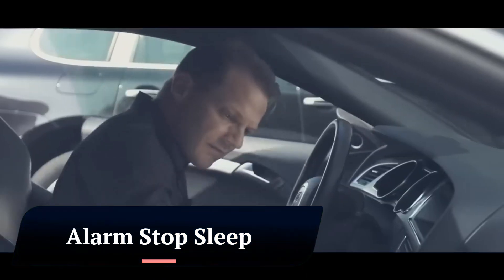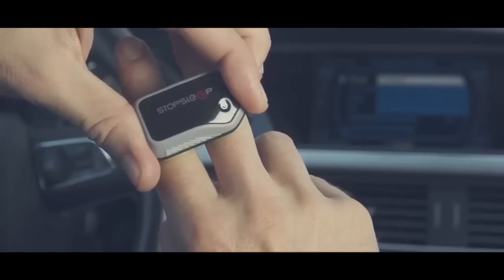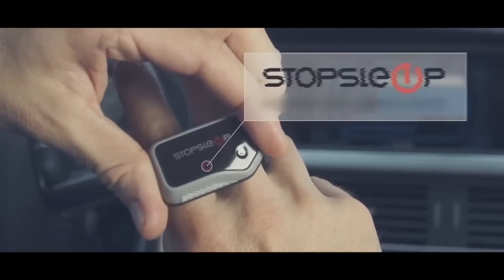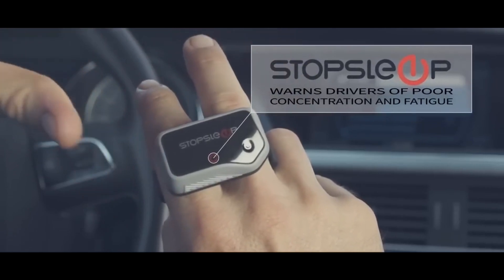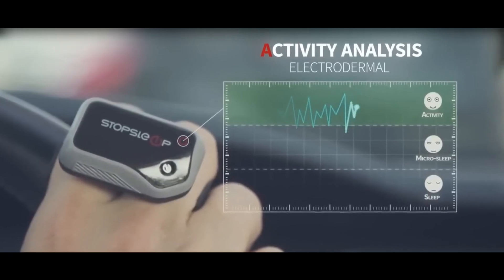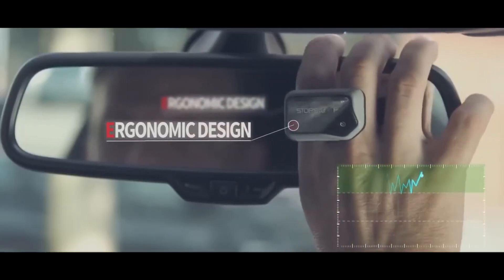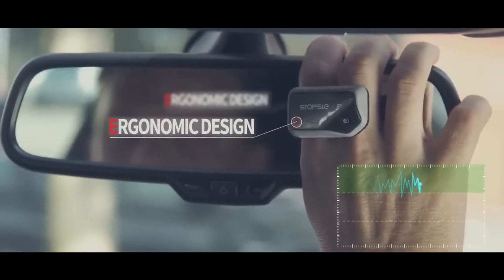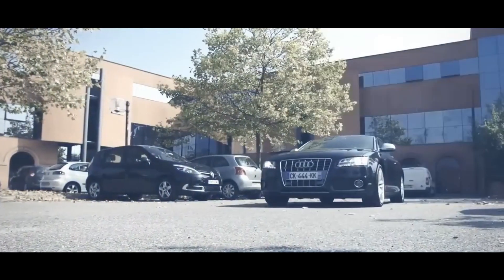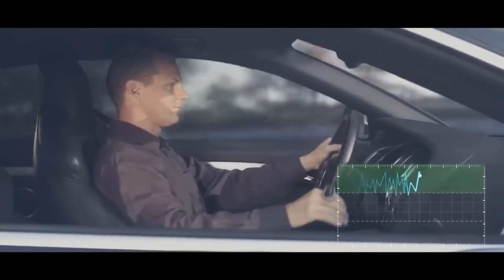There are a number of things you can do to stop sleeping through your alarm. Get enough sleep — it's important to get enough sleep each night so that you're not so tired in the morning that you can't wake up to your alarm. Most adults need seven to eight hours of sleep per night.